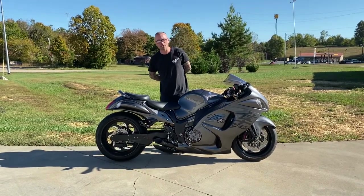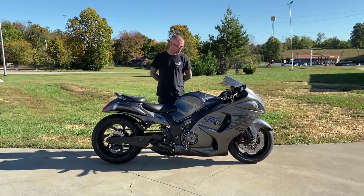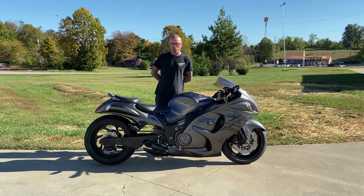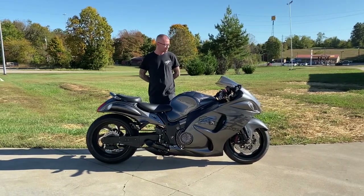All Things Chrome, we got it going on. All right, folks, check this out. This is a fresh build that we just finished up for Mr. Boyd. It was a bone-stock 2020 Hayabusa with zero miles sitting in our showroom.